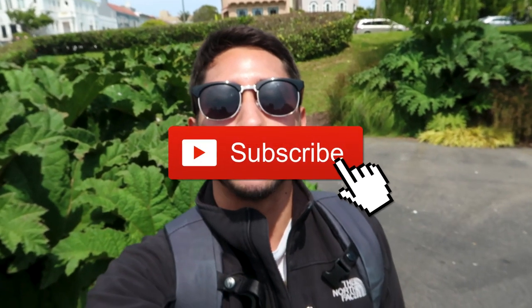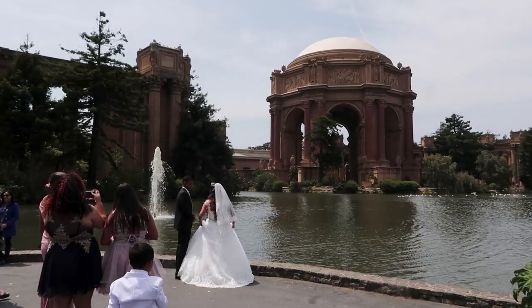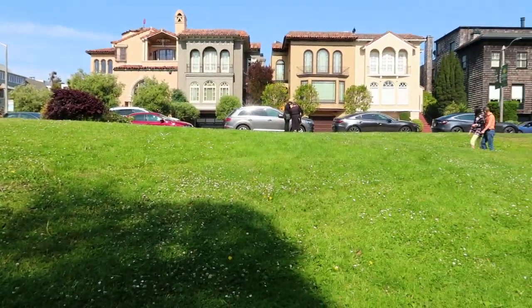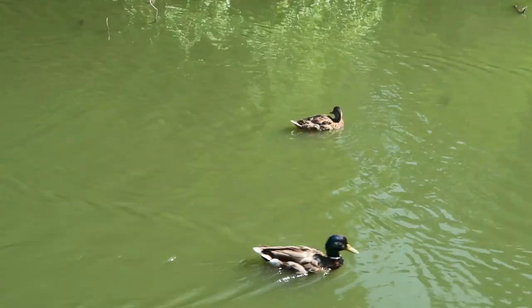The Palace of Fine Arts is one of the most beloved locations here in San Francisco. This is where a lot of people come to take pictures for their social media or to have the perfect backdrop for weddings or other events. It is also an oasis in the middle of this crazy city where people come to enjoy some peace and quiet, the beautiful architecture, and the nature that lives here.